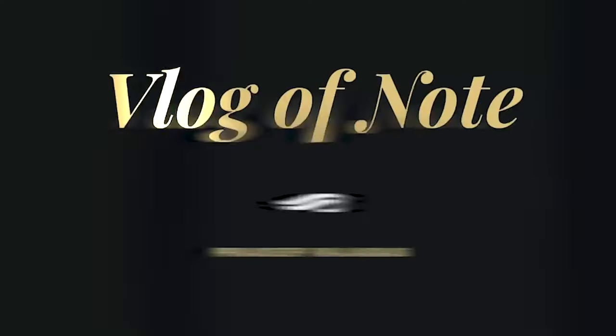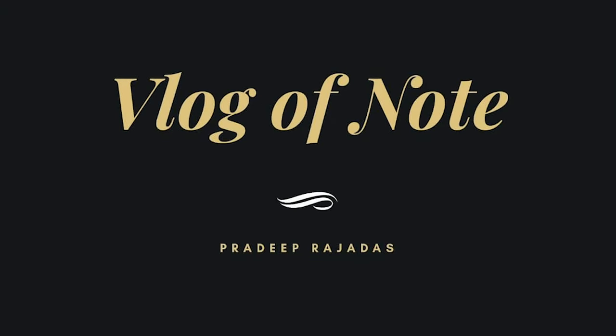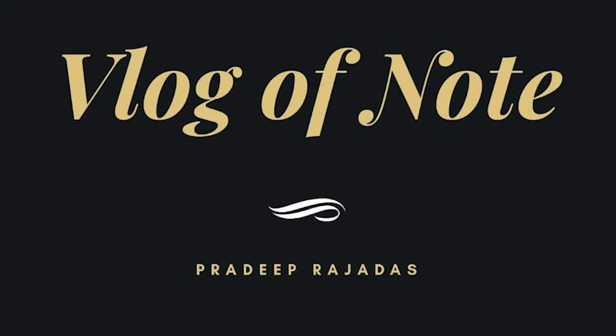So I bought this stock Aegis Logistics at about 200 rupees apiece and now it's at about 280. Not bad for about four months return. Hey, how's it going, welcome back to my channel, this is Pradeep and you're watching Vlog of Note.